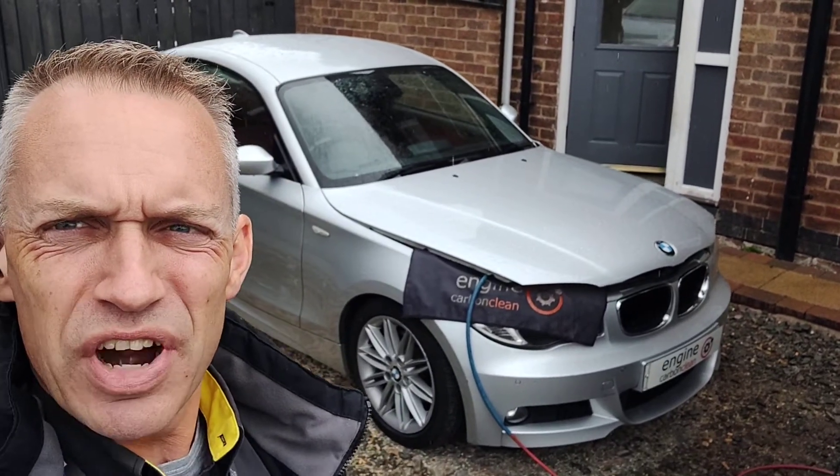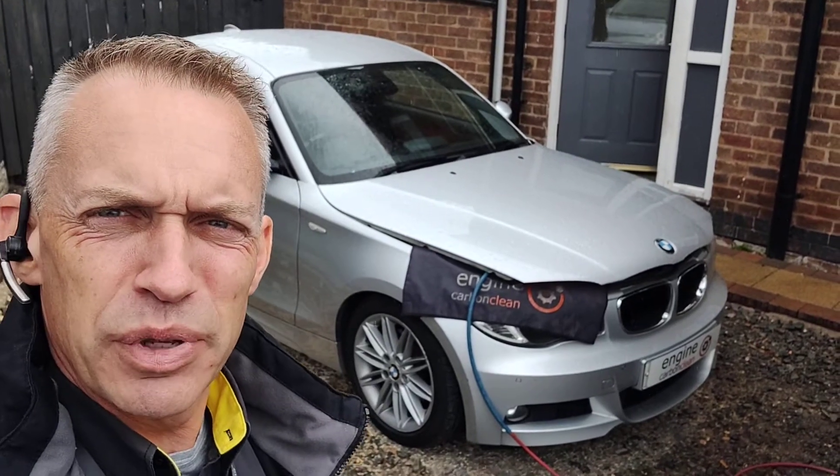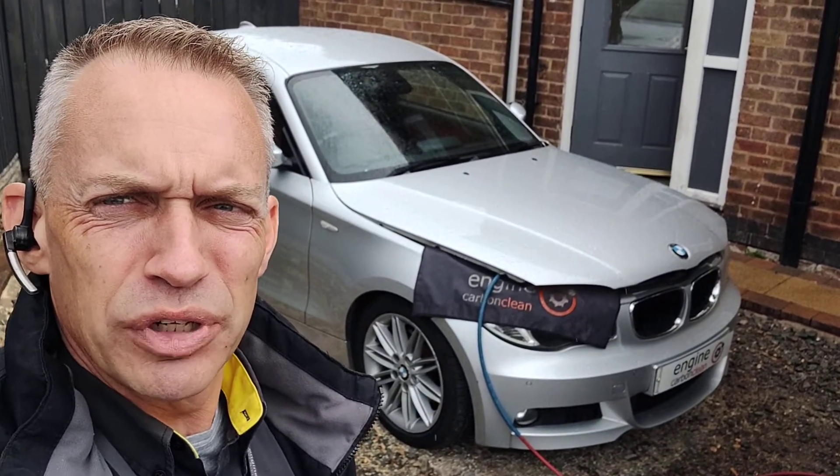Morning, agent at Endric Carver Clean. We're in a rainy Colville this morning. We've got a BMW 120D. We've been out to this car for this owner previously.